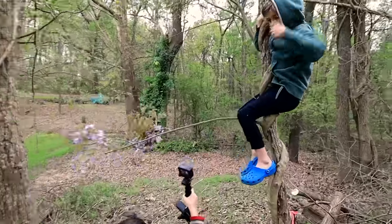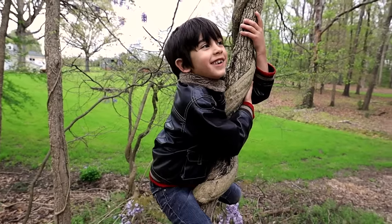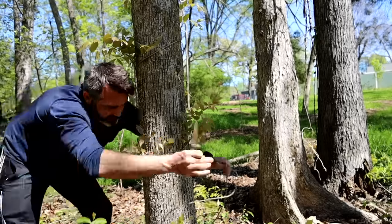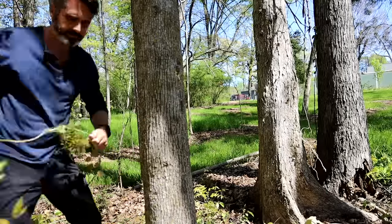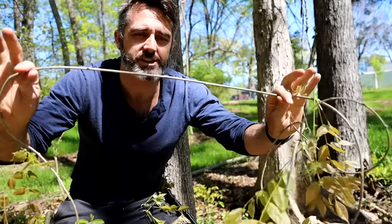So what do you know about wisteria? That they're fun to climb. You can make rope out of this. Here's the gist of it: take as much of the vine off of a tree or along the ground as you can, and this vine here is what you will make cordage out of.